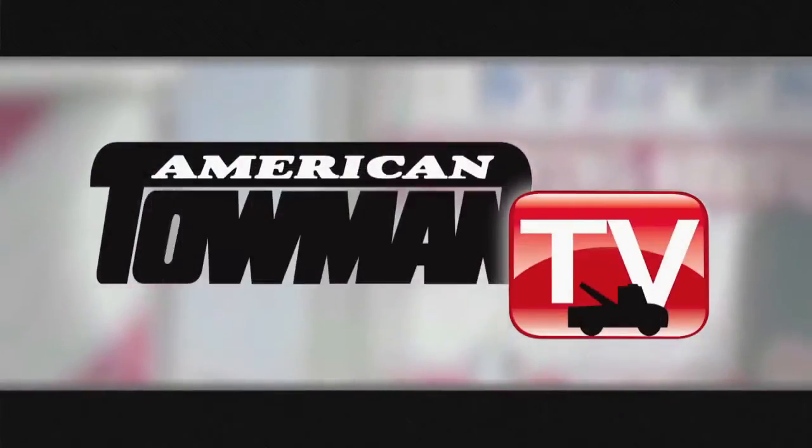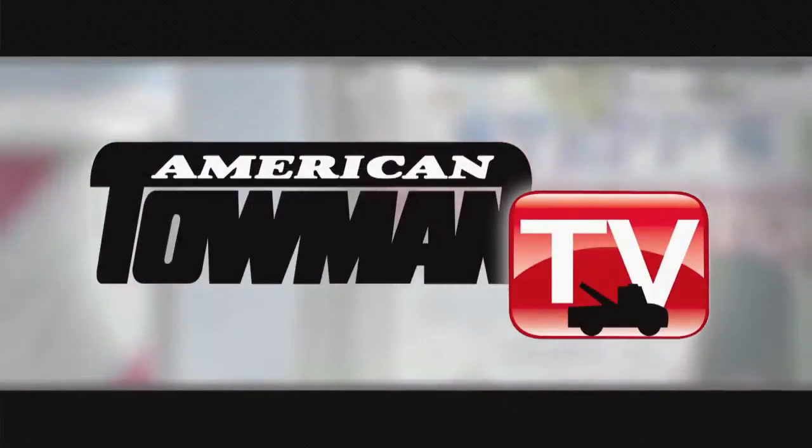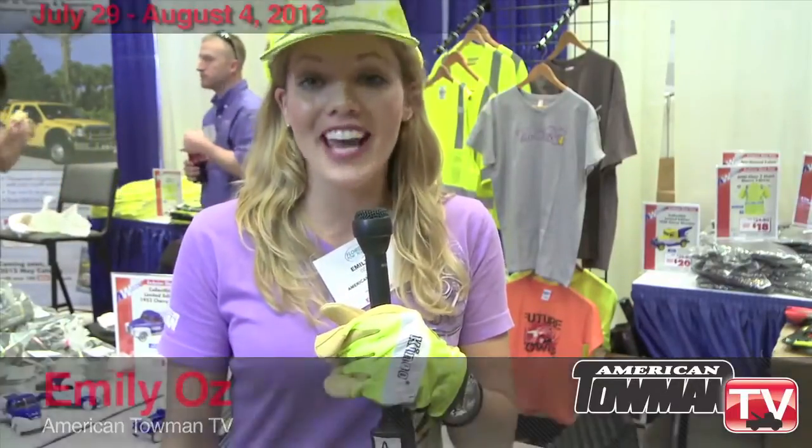Welcome to American Towman TV. Welcome back to American Towman TV. I'm Emily Oz. Today we're talking towing safety, and we're going back to the basics with what you should be wearing every day on the job.